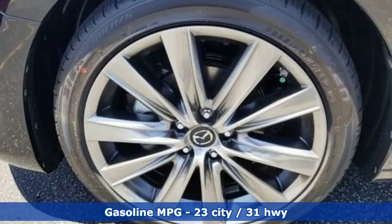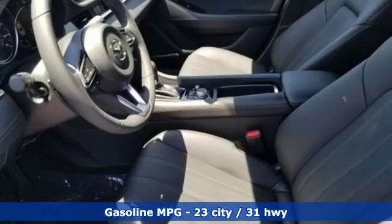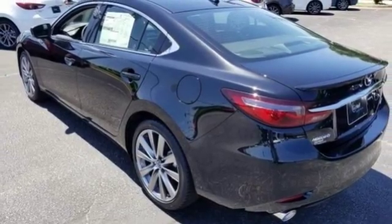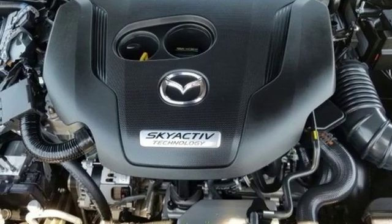It's well equipped with features you need: Bluetooth wireless audio streaming, power heated mirrors, heated and ventilated leather bucket seats, driver and passenger front and seat mounted airbags, advanced keyless entry, and dual zone climate control.